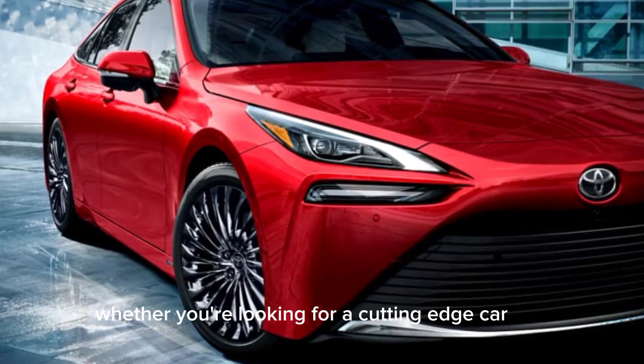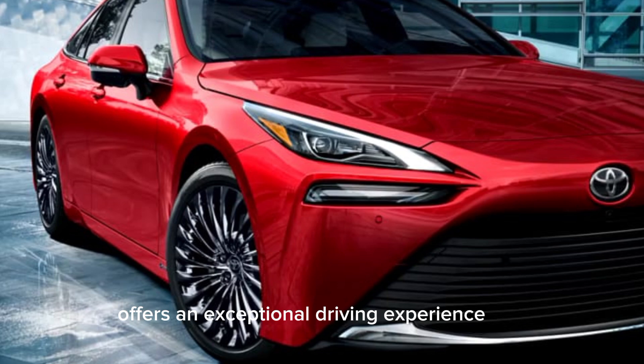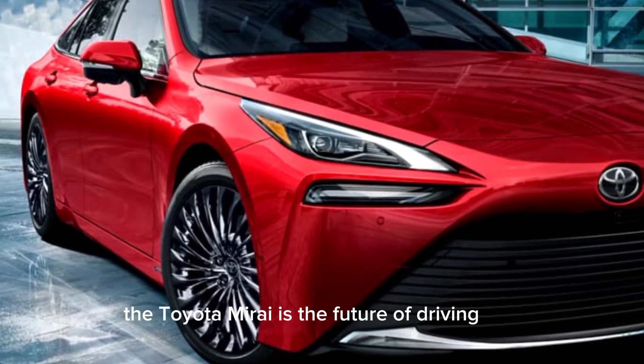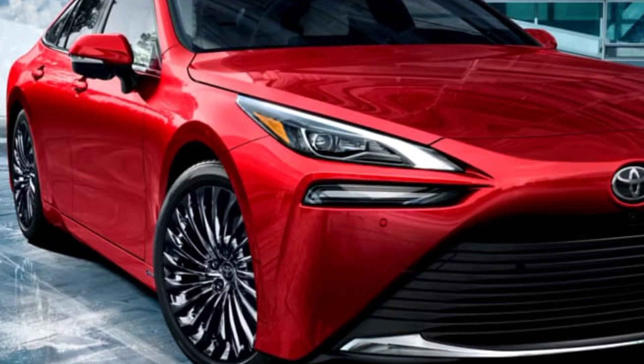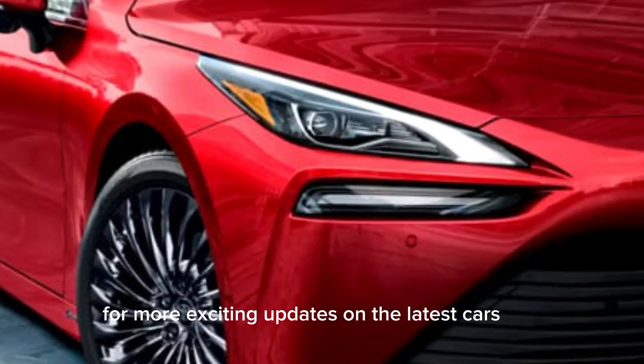Whether you're looking for a cutting-edge car with zero emissions or just a vehicle that offers an exceptional driving experience, the Toyota Mirai is the future of driving. Make sure to subscribe for more exciting updates on the latest cars.